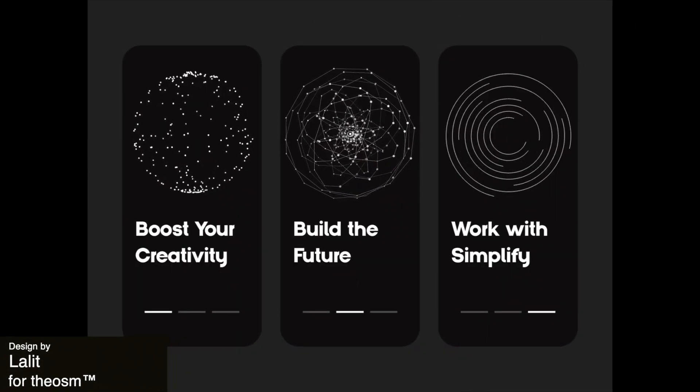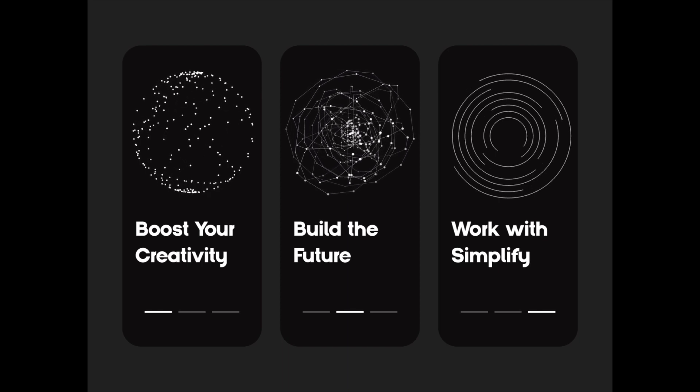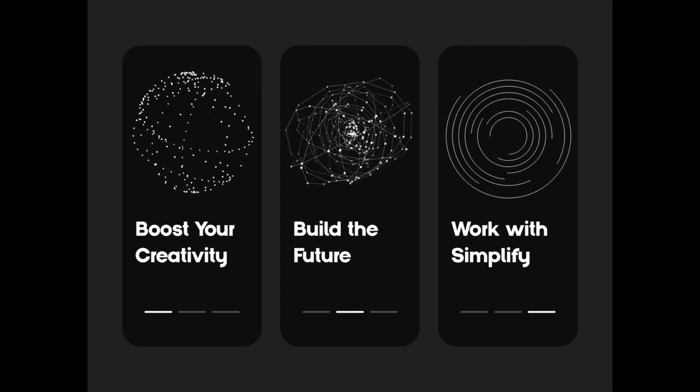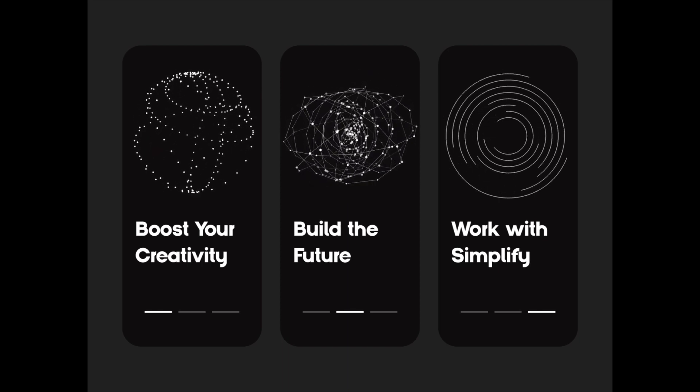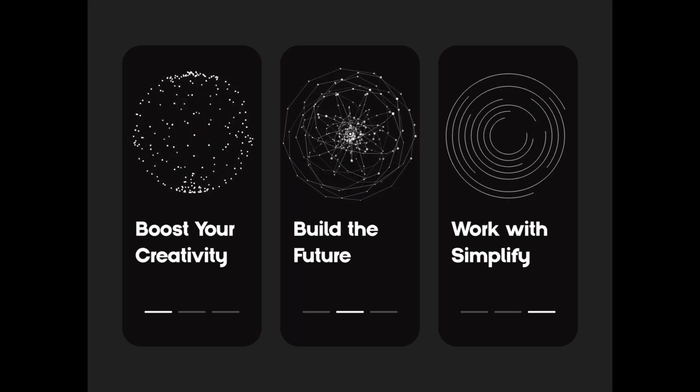Next up is this really neat splash screen animation for the Yurei app. These designs are incredibly captivating and helpful to introduce the app to users and really set the tone for the rest of the design, being both modern and sleek.